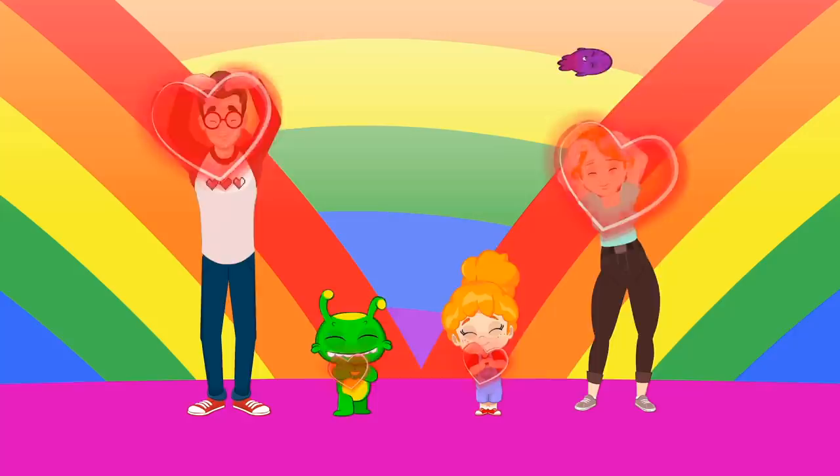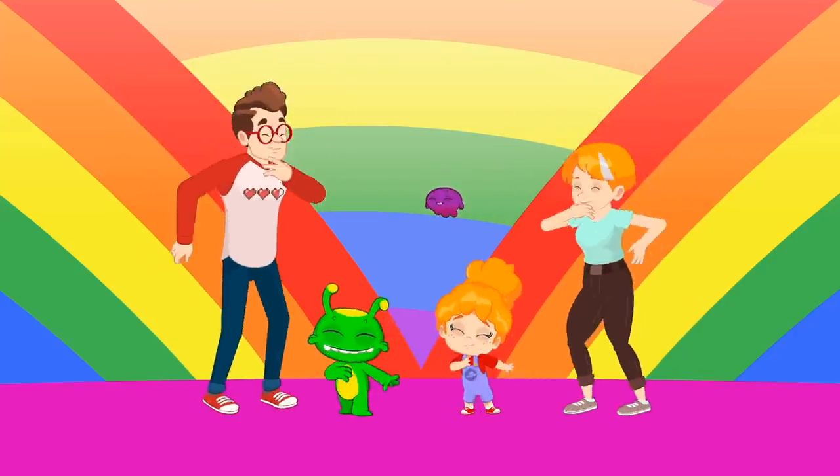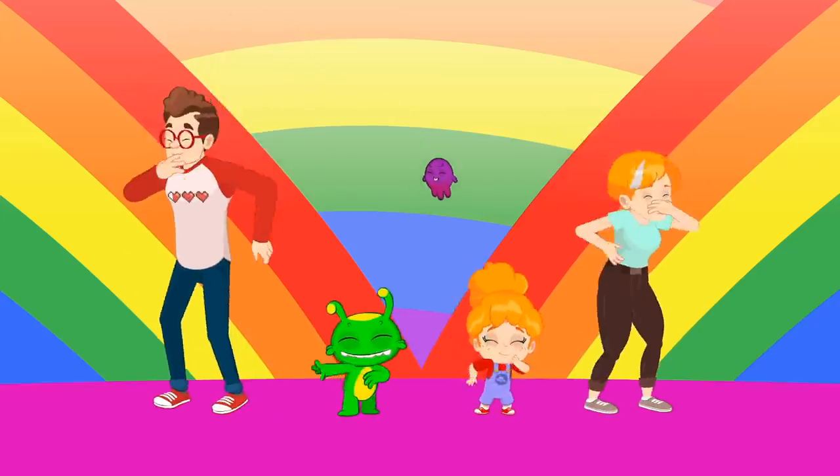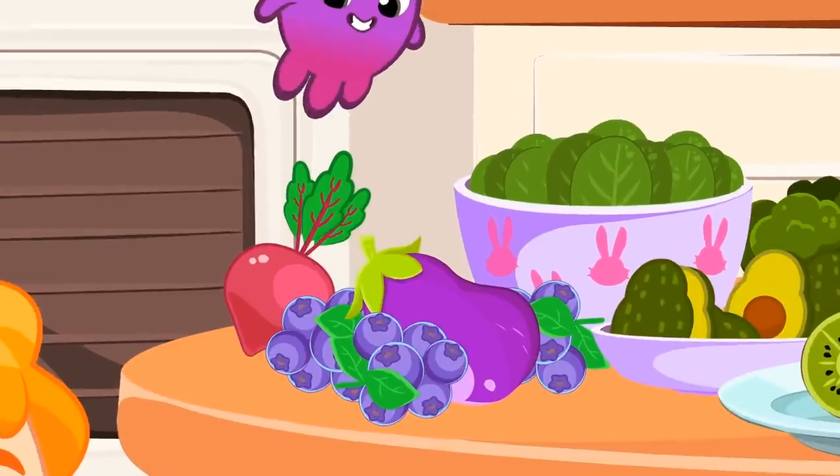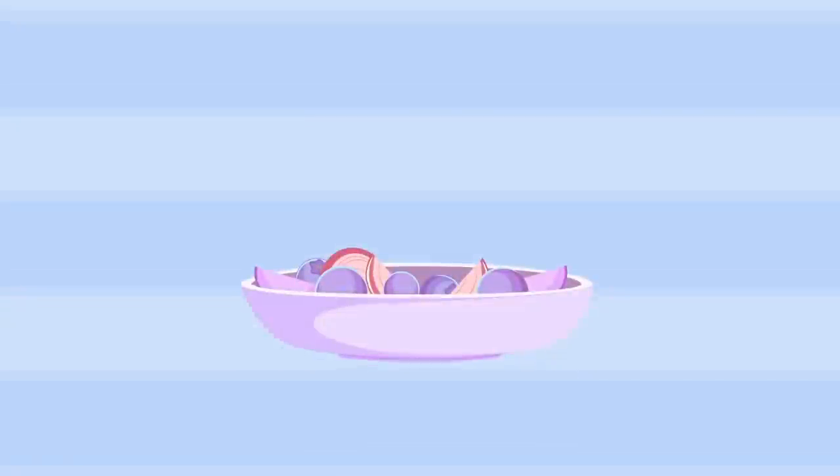We love, we love, we love veggies! We love, we love, we love fruits! Purple! Purple! Look for the purple! Eggplant and grape, blueberry, beet — purple fruits and vegetables!